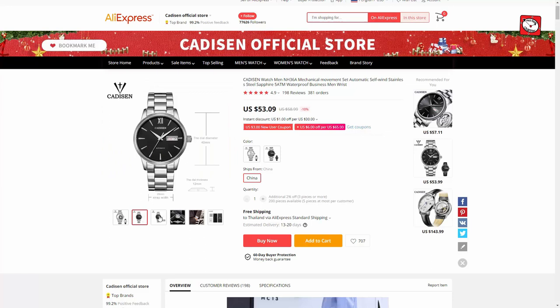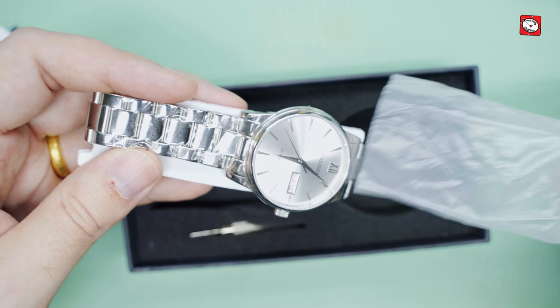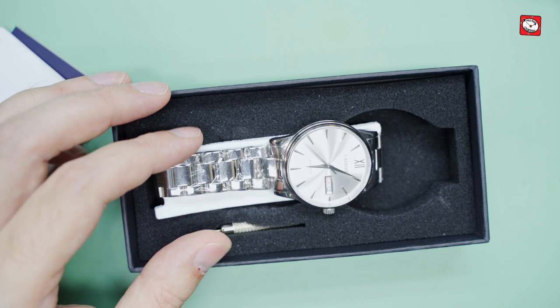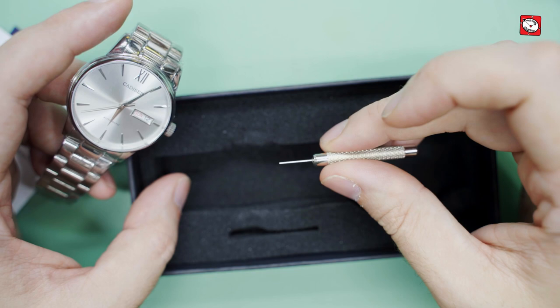In checking the price of the Cadison, I could see that it was actually similar to the Starking, so I thought it might be interesting to see the differences and I ordered one. Here we can see it arrived nicely wrapped in film. I swiftly removed this to find the case and bracelet to be of a similar quality to the Starking, but in my opinion the Starking did feel actually a little bit more premium in the hand.